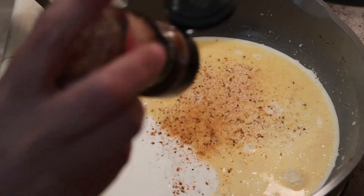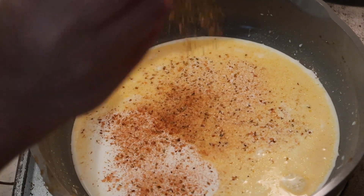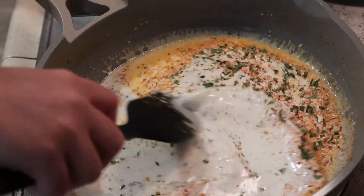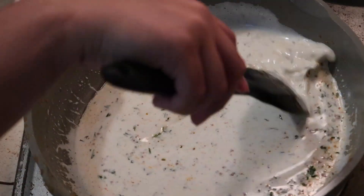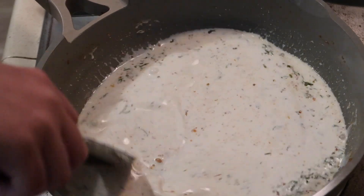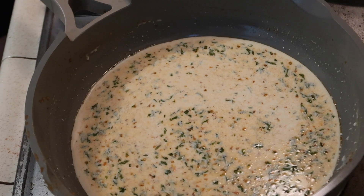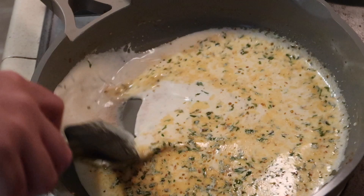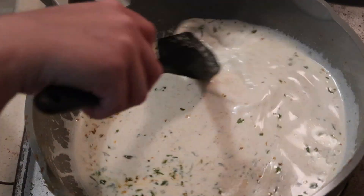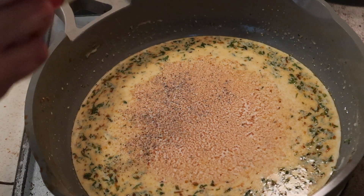I'm going to work on seasoning my sauce — using a lot of the same Cajun seasoning, along with some dried parsley flakes. I turned my pan up to about a four or five. You do want to get this simmering, but not boiling and burning. Then I added a little bit of black pepper.